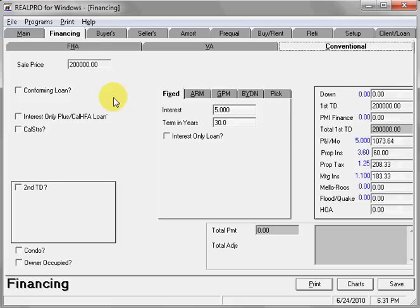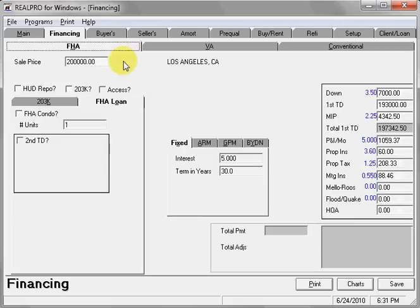I'm going to go into financing. We'll do an FHA. Let's say the sales price is two hundred and fifty thousand. Press enter and everything is calculated for you.